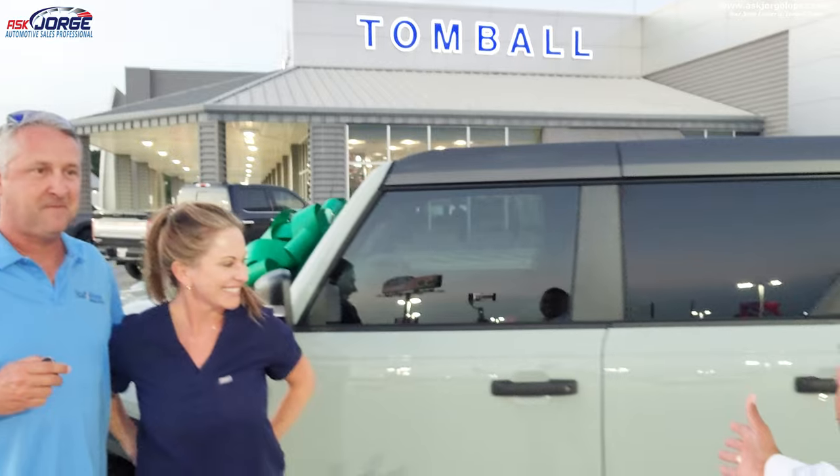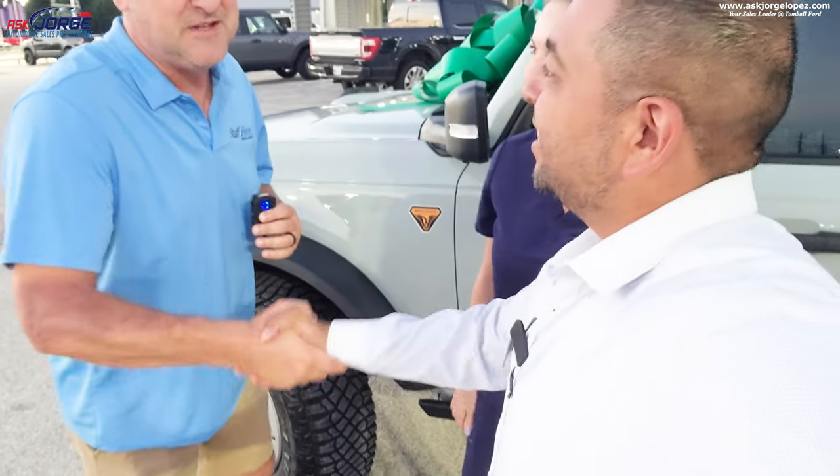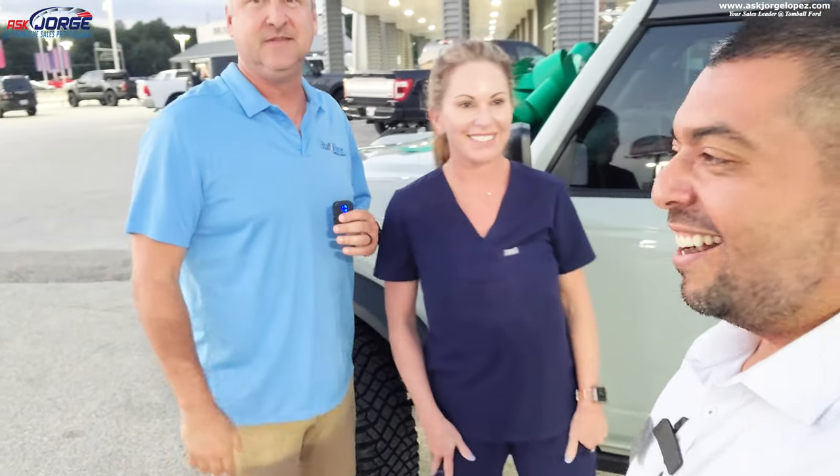How was your experience with Tomball Ford and working with myself? It was wonderful — it was impeccable. Best car buying experience of all time. If you want to buy a Ford, come see Jorge Lopez at Tomball Ford. It's been great, Jorge. Thank you guys for your patience and for working with me and Tomball Ford — and now you get the chance to take this beautiful Bronco home. Thank you guys — it's here. Congratulations — you've been the best. Appreciate it.